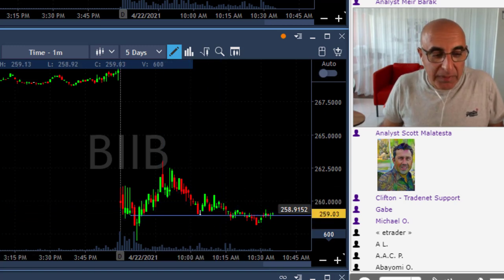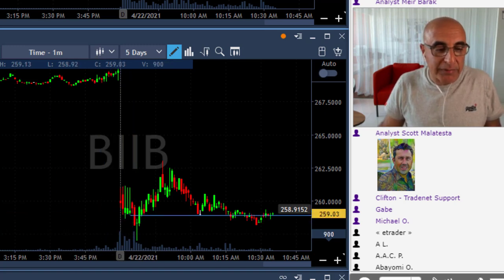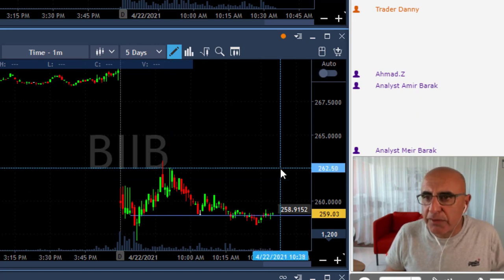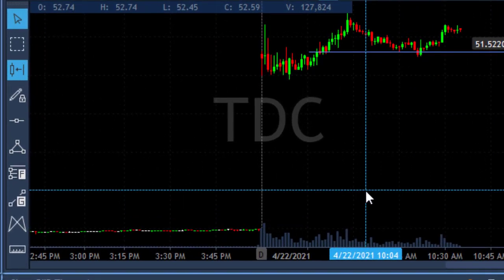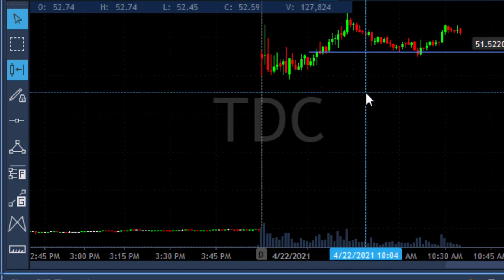So I was following several stocks for a gap and go today. One of them was BIIB, second was FSR. My trade in FSR, however, did not work out — I was hoping for continuation, but it did not work out. I have a very small loser, like 25, maybe 30 cents or so. And the one that did work out very well, which took me out of red, is TDC. That was caught straight.